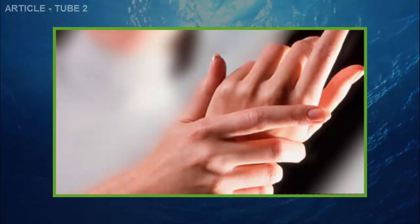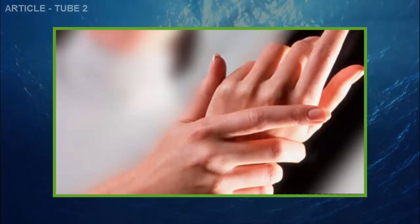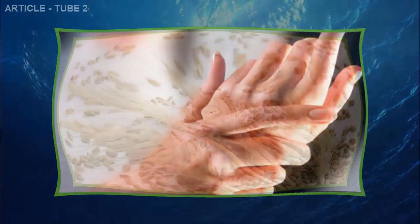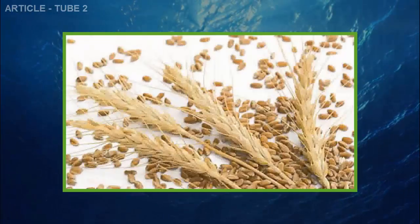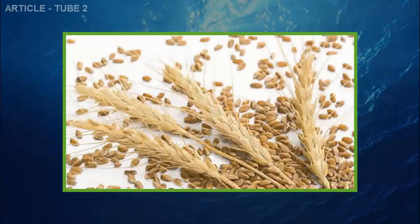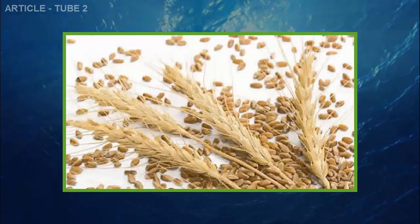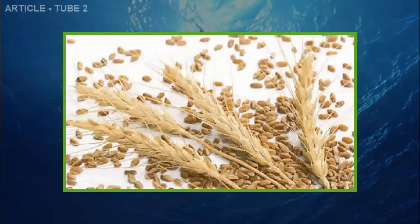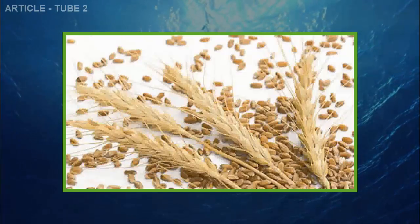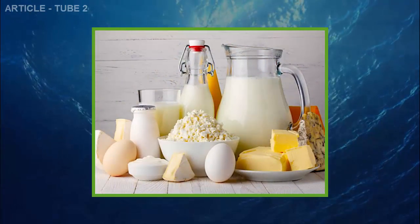Avoid these ten types of food. First, wheat and gluten. Gluten, a protein found in wheat, barley, and rye, may contribute to inflammation in some patients. Doctors think that the effects are even greater for those with an autoimmune disorder like rheumatoid arthritis or celiac disease.